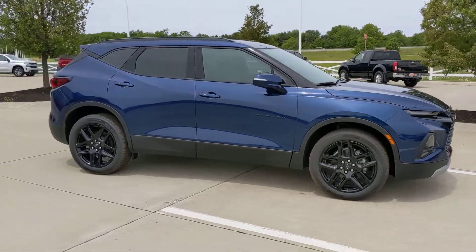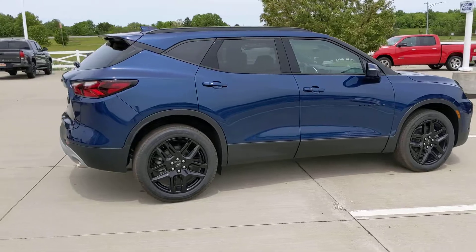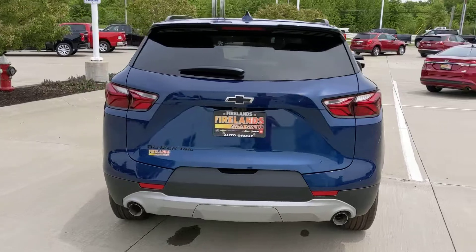Jack Laraway, Fireland Chevy in Vermilion, 440-829-0272. Thank you so much and we'll talk to you guys soon. Have a great day. Bye.